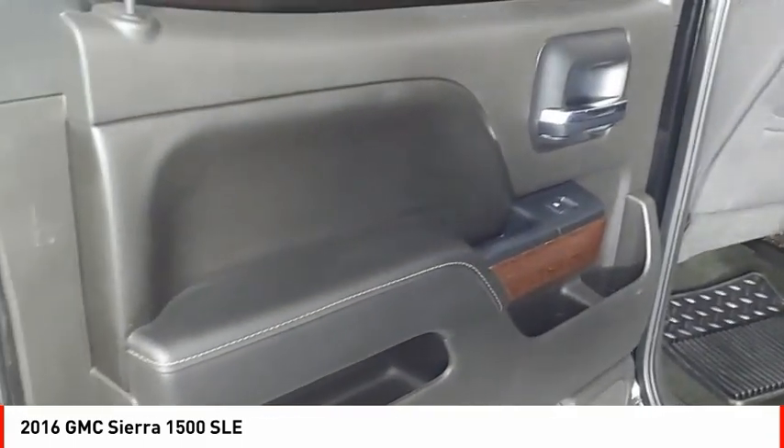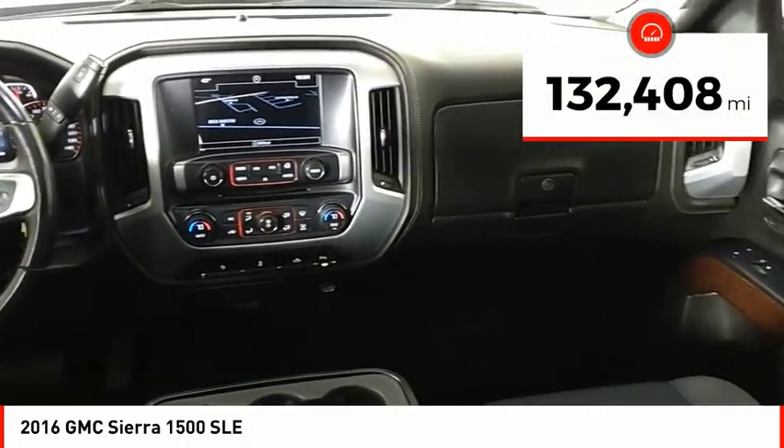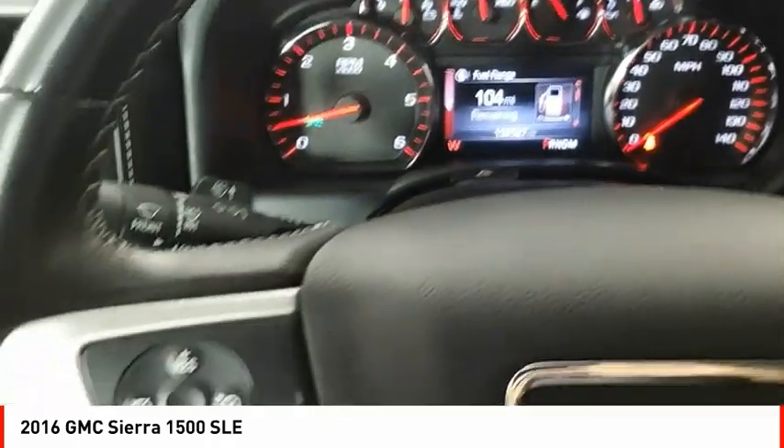Power and advanced technology can both be found in this fantastic truck. This vehicle has less than 135,000 miles. Here are some of this vehicle's great options.